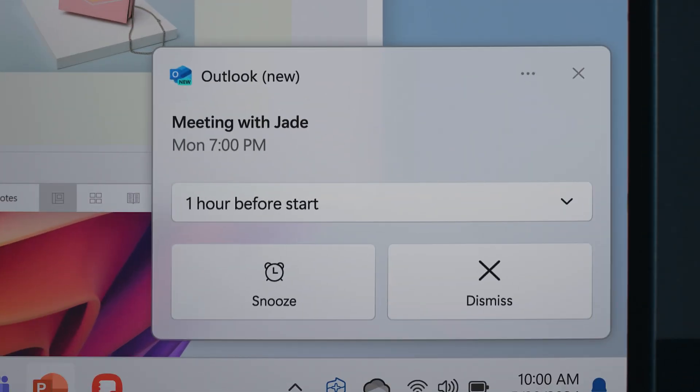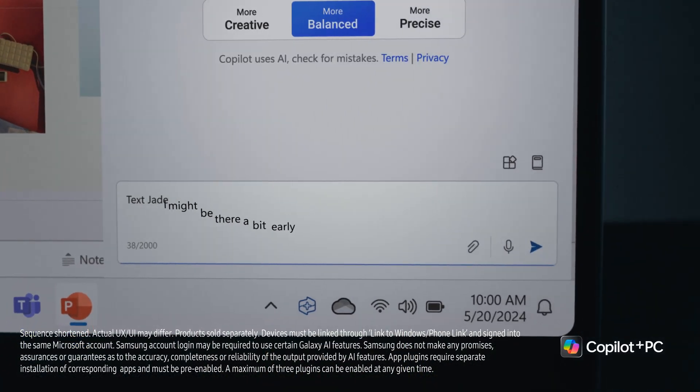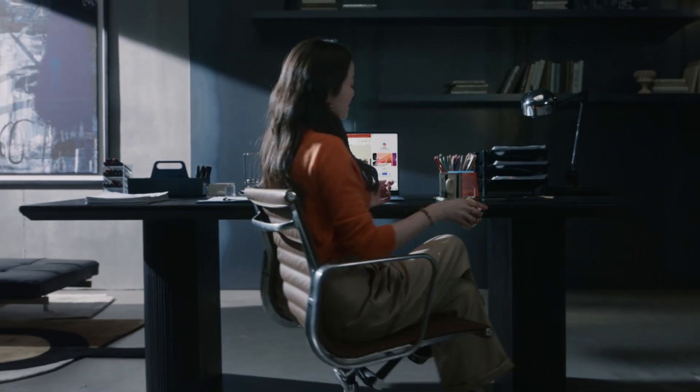Connect your workflow from PC to phone. Co-Pilot brings your favourite apps, like messages, to the big screen. Sent just like that.